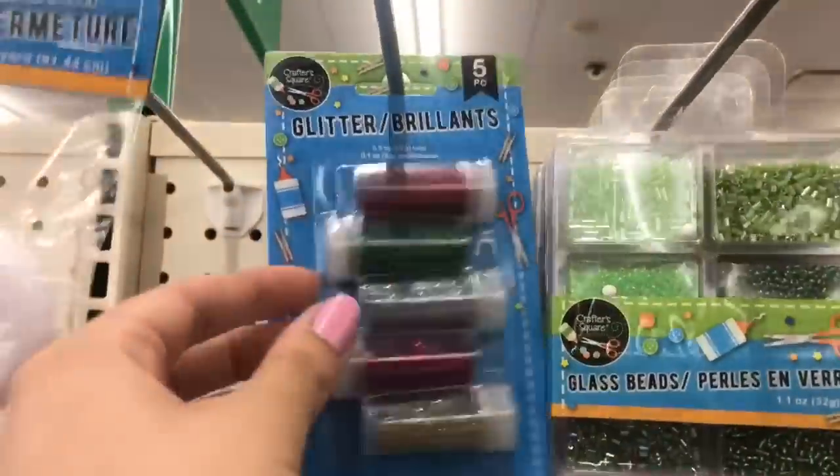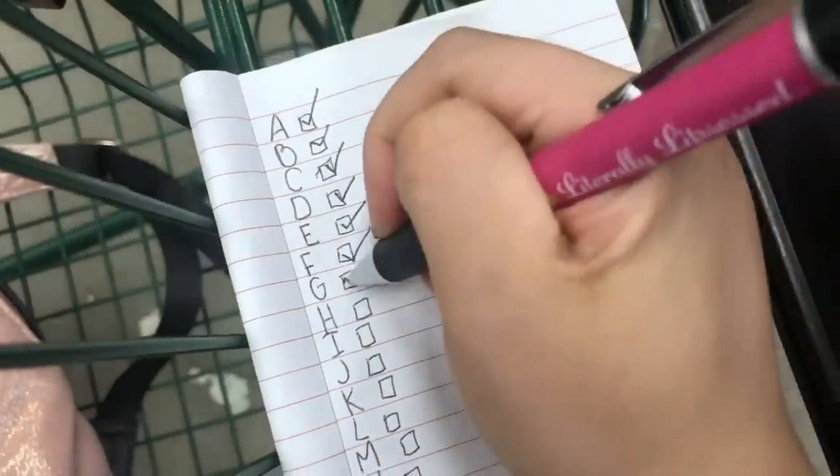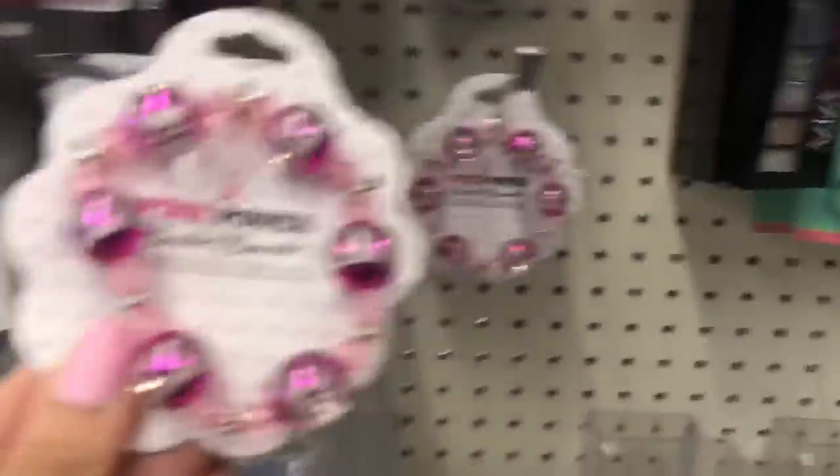I already knew exactly what I was going to do for the letter G the minute I got here — we're going to go get some glitter, guys. For our letter H, we got two big hair clips because I always am in need of these. For letter I, we're going to get ourselves some ice cream because we can and it starts with the letter I, so it's perfect. For letter J, we have some jewelry — not just any jewelry. Pink jewelry.